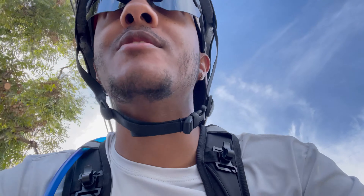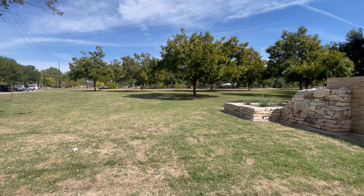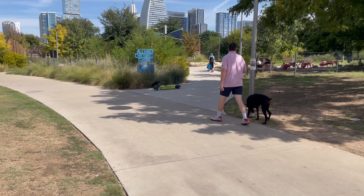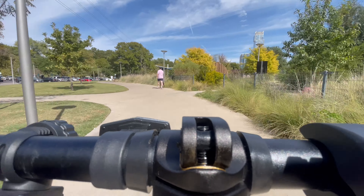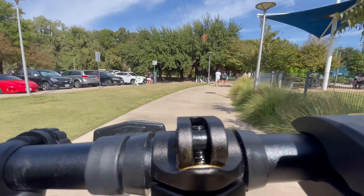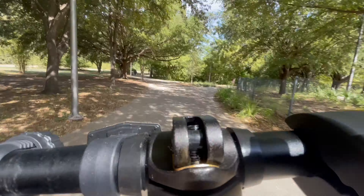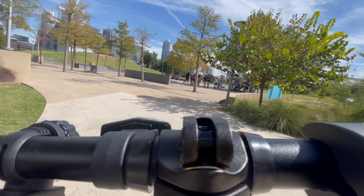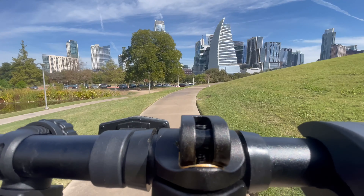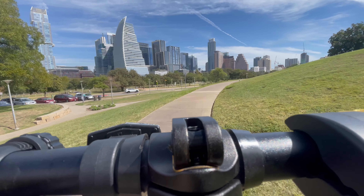I just went through a bunch of bugs — I ate every single one of them. Oh, this is pretty cool — there's a little spiral up this mound, let's get this.